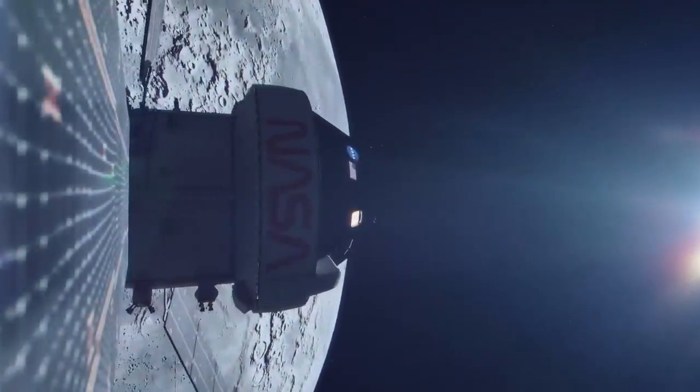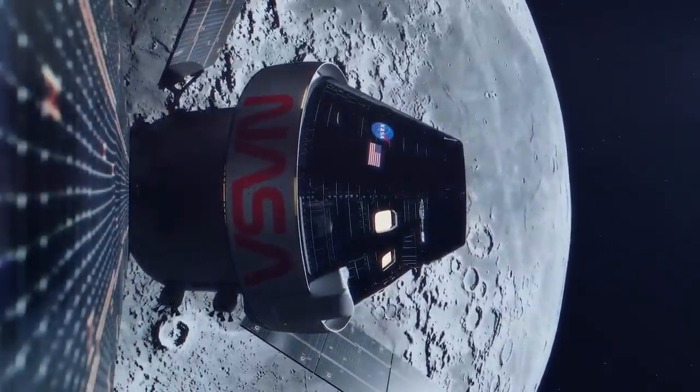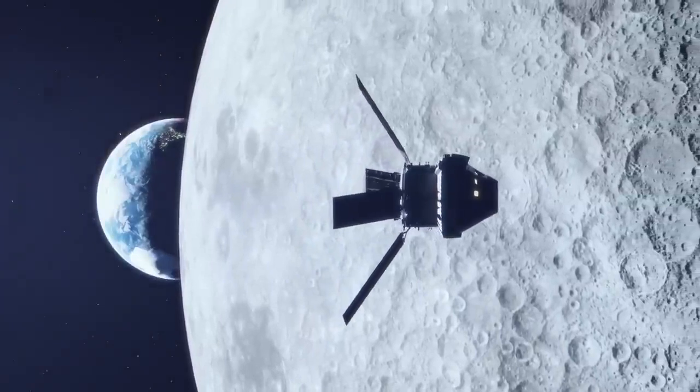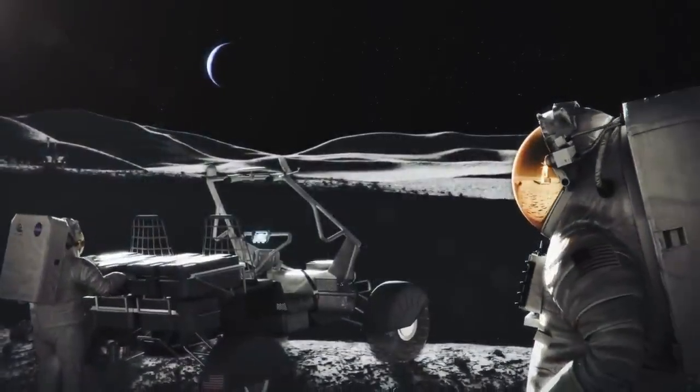Artemis is our 21st century return to the moon. Together, NASA, international space agencies, and a growing global space industry will explore Earth's nearest neighbor with advanced robotics and our next generation of astronauts.